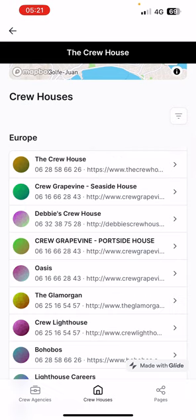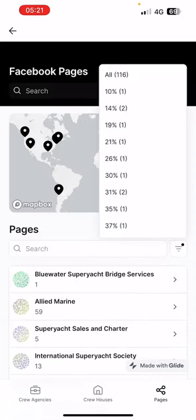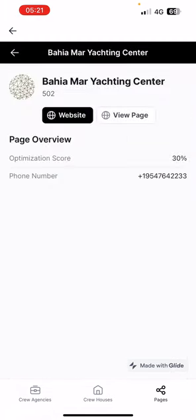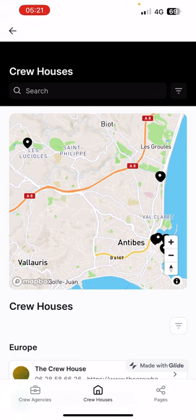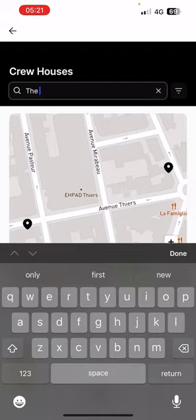The Pages option at the bottom is for Facebook pages and groups. There are 116 of them. I might actually take this out because it's not really that useful — I can find more useful information to put in there. But same thing — website view, page view — it's very basic but nice and neat. You can type in something like 'crew houses' and it'll find it immediately.